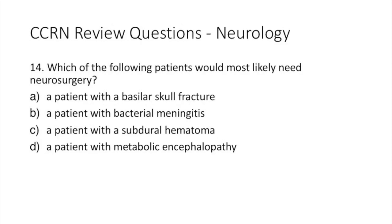Question 14. Which of the following patients would most likely need neurosurgery? A: a patient with basilar skull fracture. B: a patient with bacterial meningitis. C: a patient with subdural hematoma. Or D: a patient with metabolic encephalopathy.